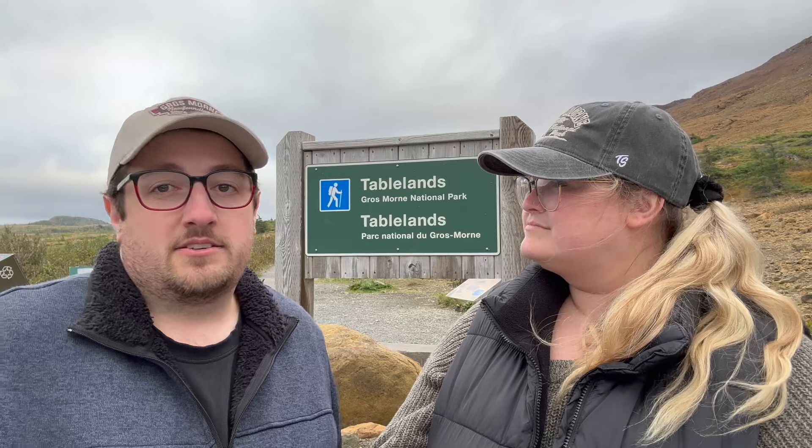Nothing can grow on it because all the stone and rock here have different elements like iron that don't let things grow. So let's head on down the trail. It's only two kilometers in and two kilometers back — a nice easy trail but an amazing landscape. Let's go check out the Tablelands Trail here at Gros Morne National Park.